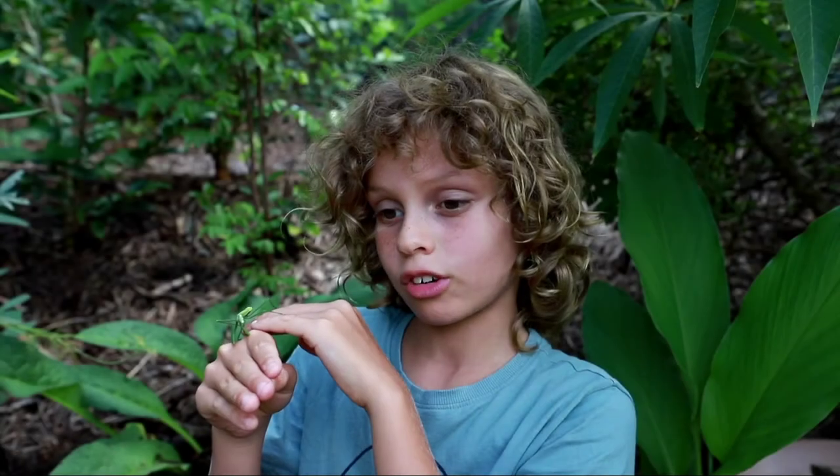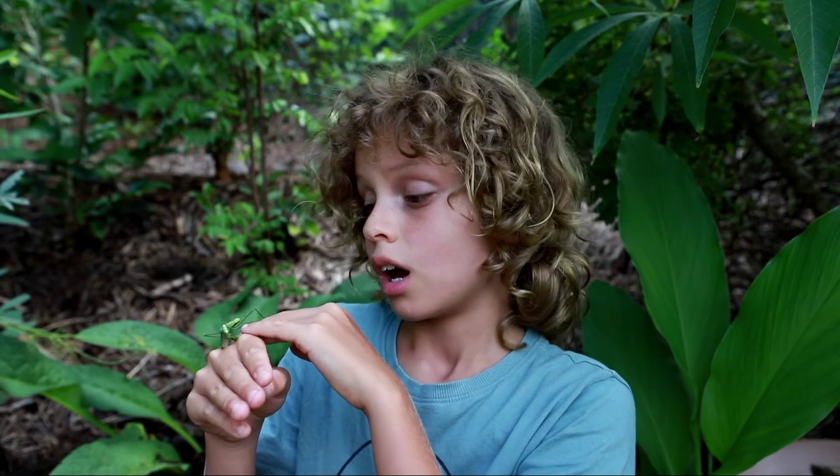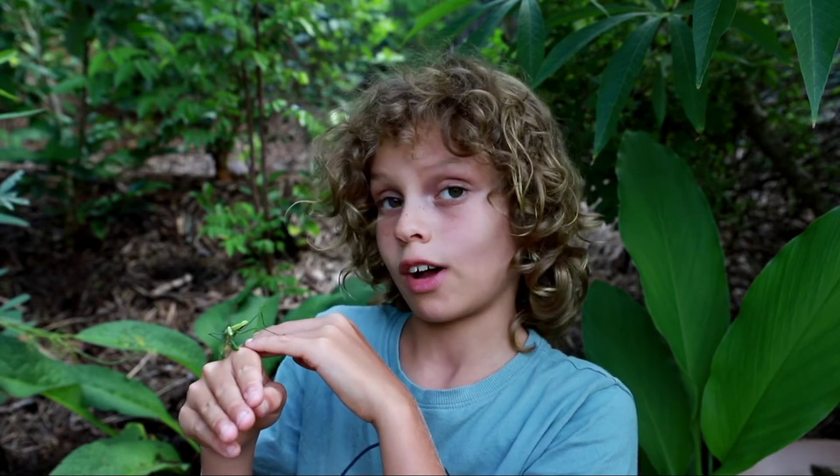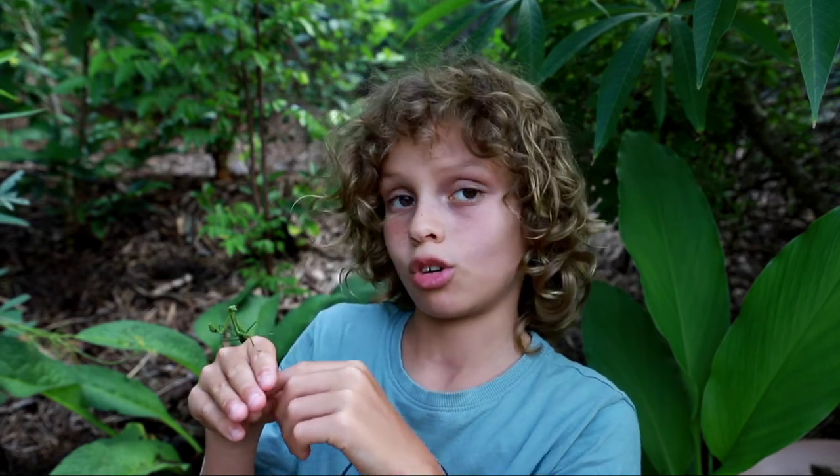Females can actually lay clusters of up to three eggs, and that's a lot for a phasmid. Usually stick insects and other phasmids lay only one egg.